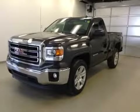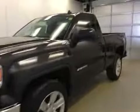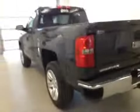This is stock number 143103, a 2014 GMC Sierra 1500 regular cab, four-wheel drive. Exterior color is iridium metallic.